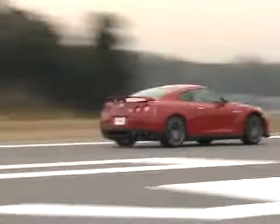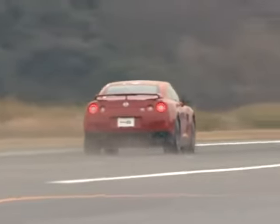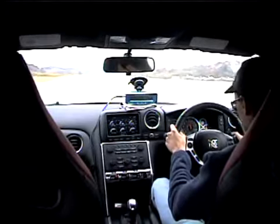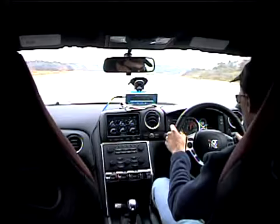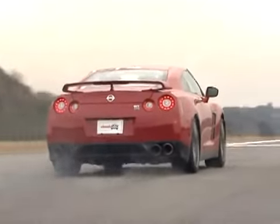Nissan claims the GT-R can go from 0 to 60 in just 3.5 seconds. It can. In fact, we managed a 3.3 second run to 60 using the GT-R's launch control system. That makes the GT-R the quickest production car we've ever tested.